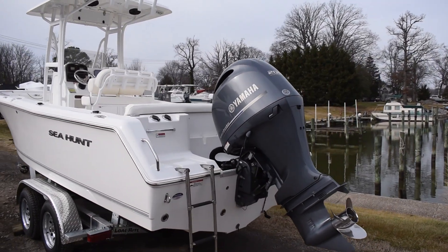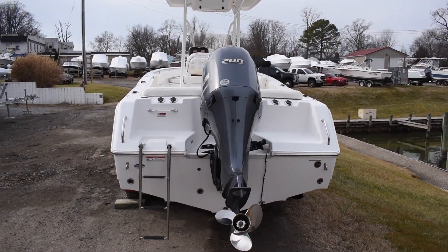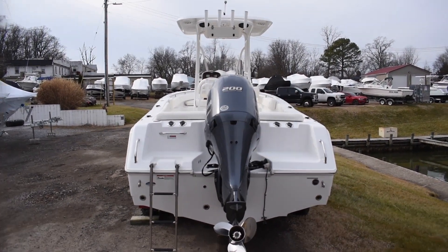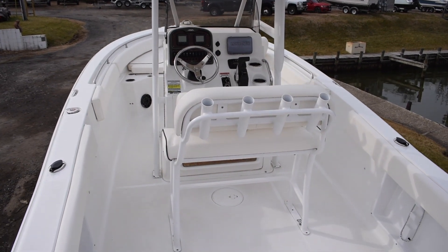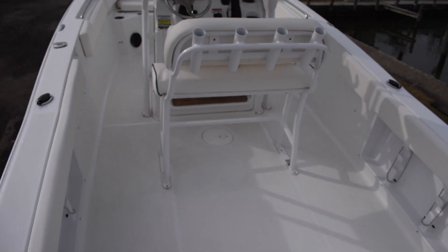The boat's never been bottom painted. This is an original owner boat. Stepping up into the boat, you'll notice the upholstery is all brand new — we just took it out of the plastic and installed it prior to listing it.